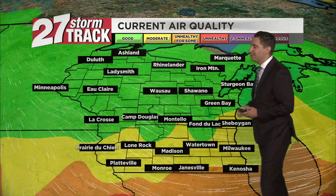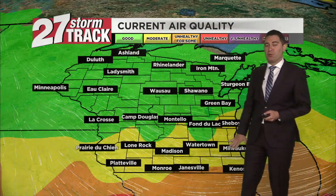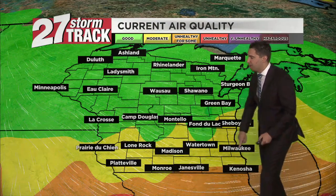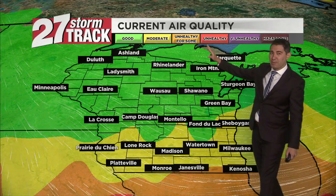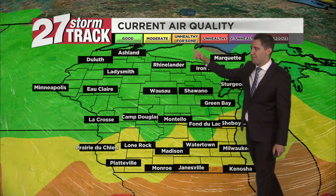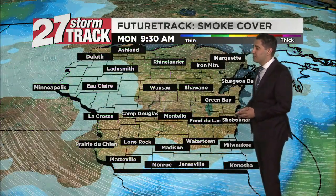Current air quality showing improvements in central and northern Wisconsin, where we're back to good air quality. That flow is coming out of the northwest, pushing the poorer-than-normal air quality southward. Beloit, out towards Clinton and Lake Geneva, still in that unhealthy-for-some category. Madison is moderate, but I do think we'll get back to good air quality across the region by around 9 to 11 at the latest this morning.